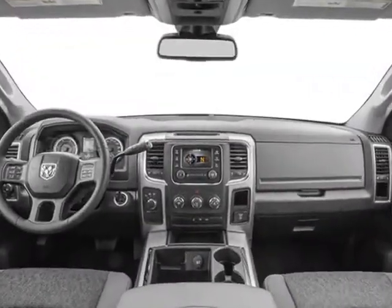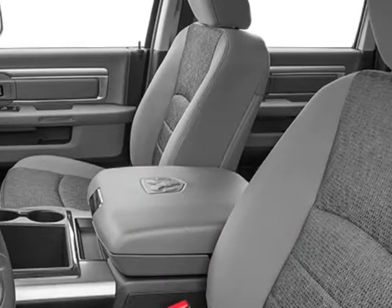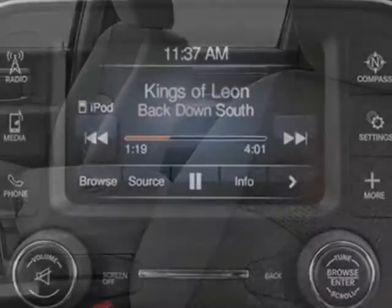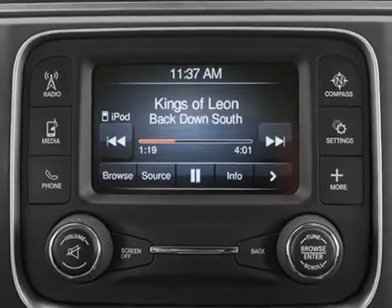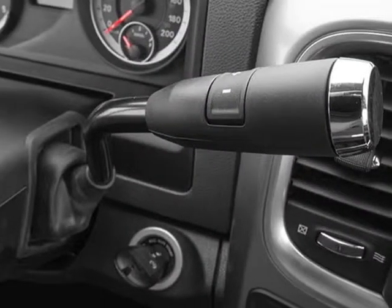Additional options for this vehicle include power locks, tinted windows, security system, and locking tailgate. Call 888-904-1295 or email our friendly sales staff today to schedule a test drive.